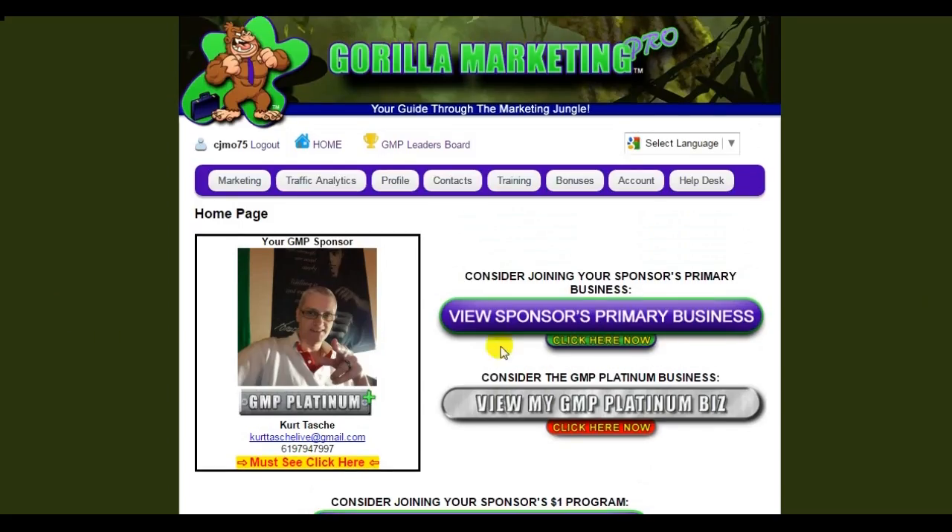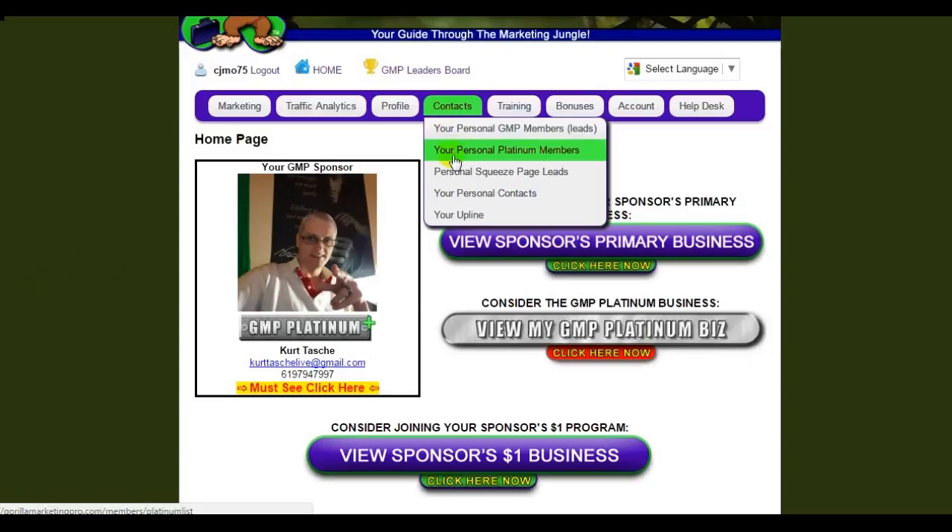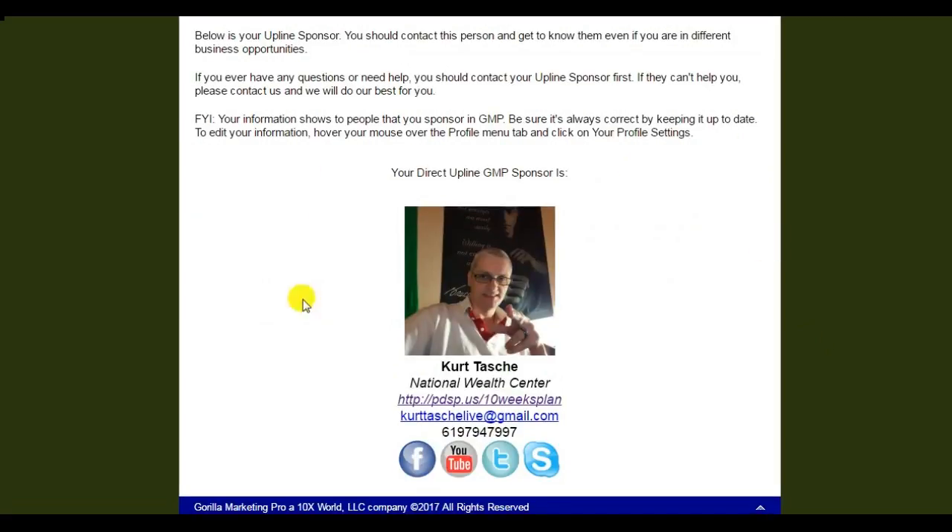When you first log in, this is the homepage and this is my sponsor — the person whose referral link I clicked to join. The first thing you should do is go over to Contacts. If you click on this upline link, you're going to learn a lot more about the person who sponsored you, and that's important because this person has a lot of knowledge they can share with you. This is who you should contact when you need help.